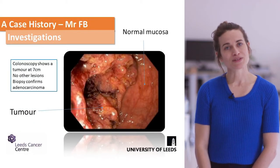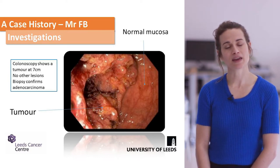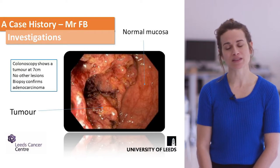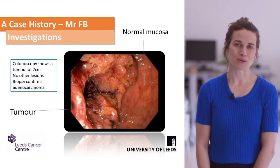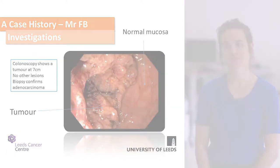Our patient went on to have a colonoscopy and was found to have a tumour at seven centimetres from the anal verge. You can see on this picture the clear difference between the tumour and the normal healthy mucosa. A biopsy taken at colonoscopy confirmed adenocarcinoma.